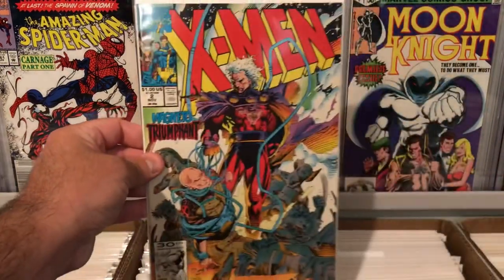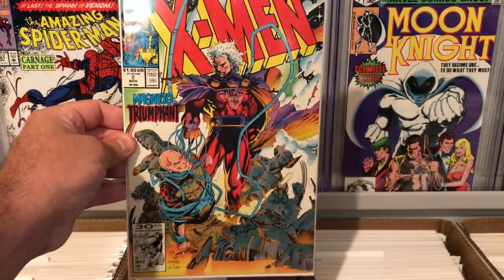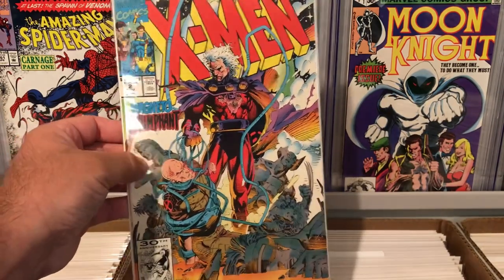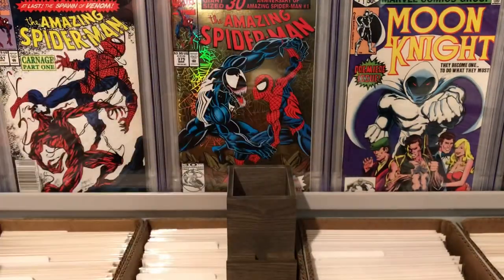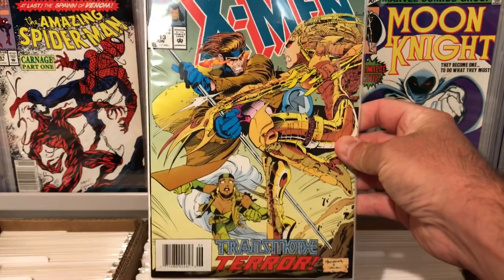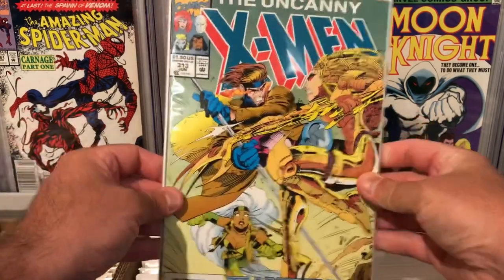This was a cool find too — X-Men number two, awesome Magneto cover. Not a key book, but just nice to find. It's in super high grade as well, so that's awesome. Uncanny X-Men 312, also not a key book, but it's got a cool Gambit cover.